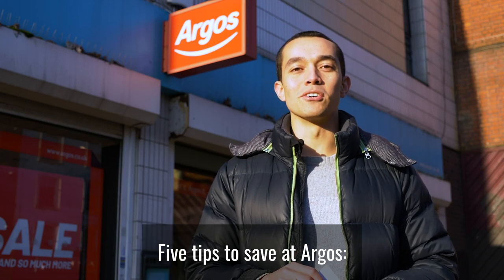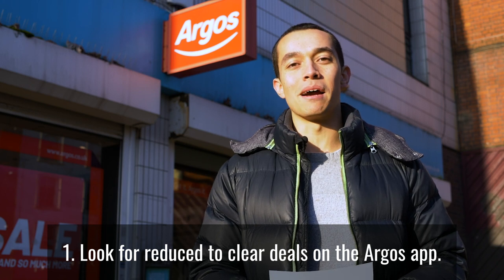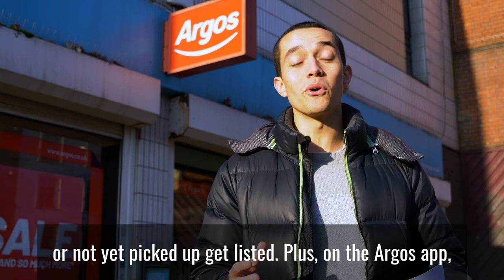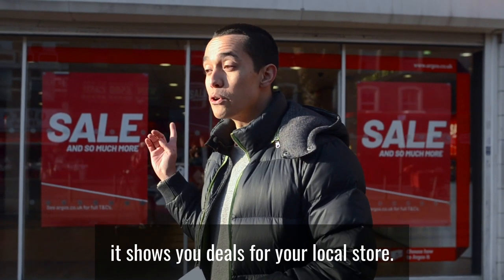Five tips to save at Argos. Number one: look for reduced to clear deals on the Argos app. 6am is the best time to look, because items from the day before that have been returned or not yet picked up get listed. Plus, on the Argos app it shows you deals for your local store.